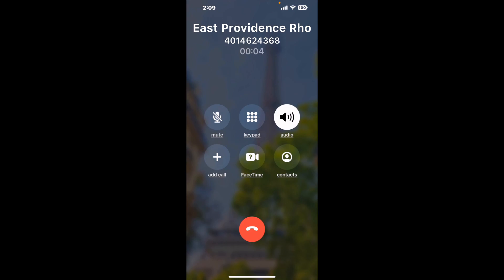It dials the number and stays on hold for you while it waits for an agent. When it detects an agent, it sends the call to your phone. Here is Claimer sending me a call back from East Providence, Rhode Island DMV with an actual agent on the line. It is a paid version, but it definitely works.